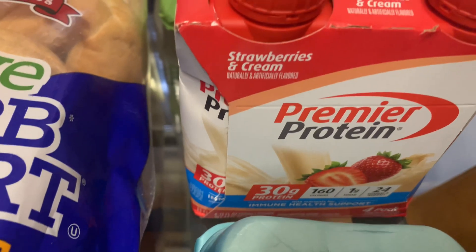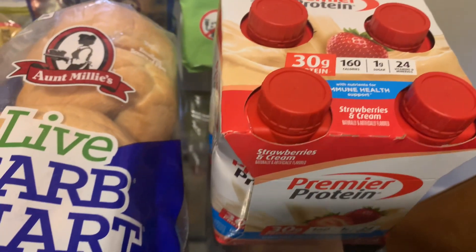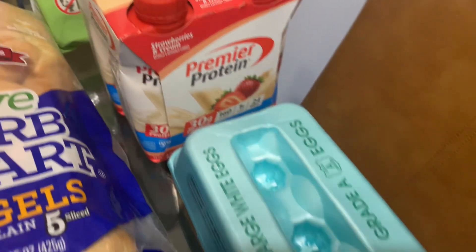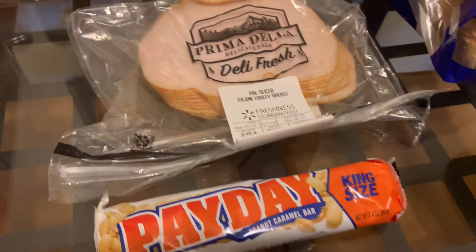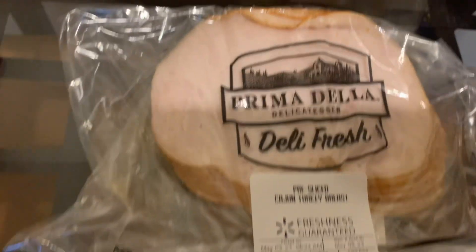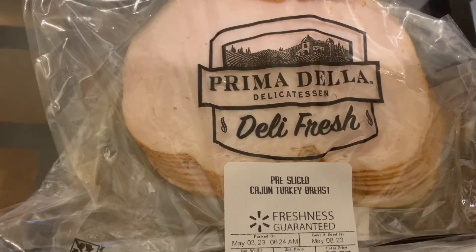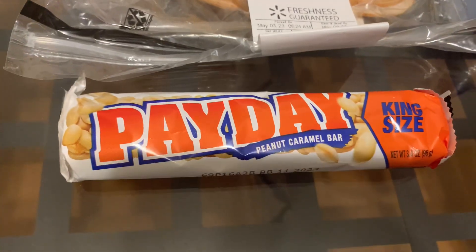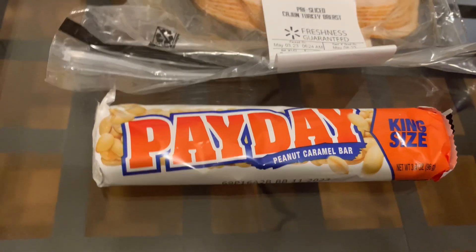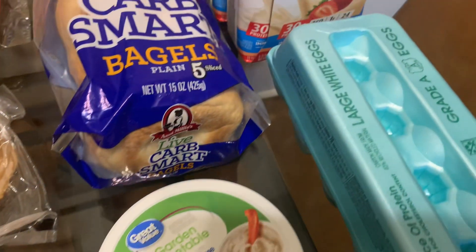I also picked up a dozen large white eggs, some Cajun turkey breast from Walmart, and the last item is a Payday candy bar, which I love.